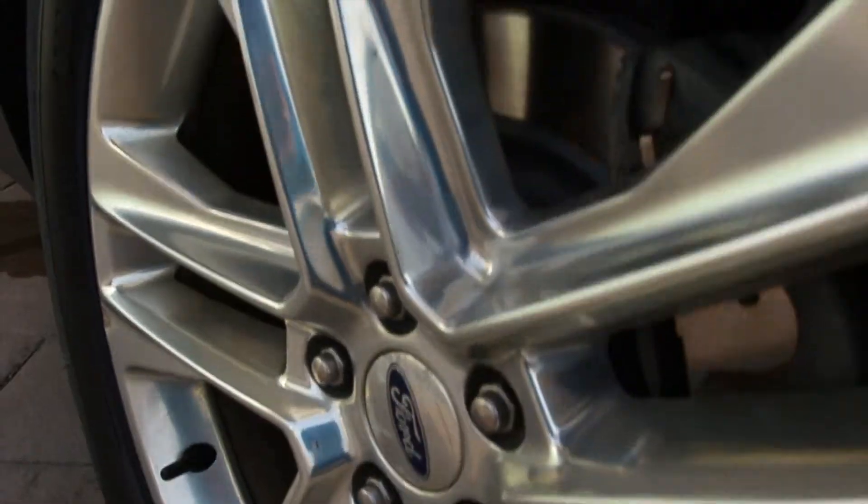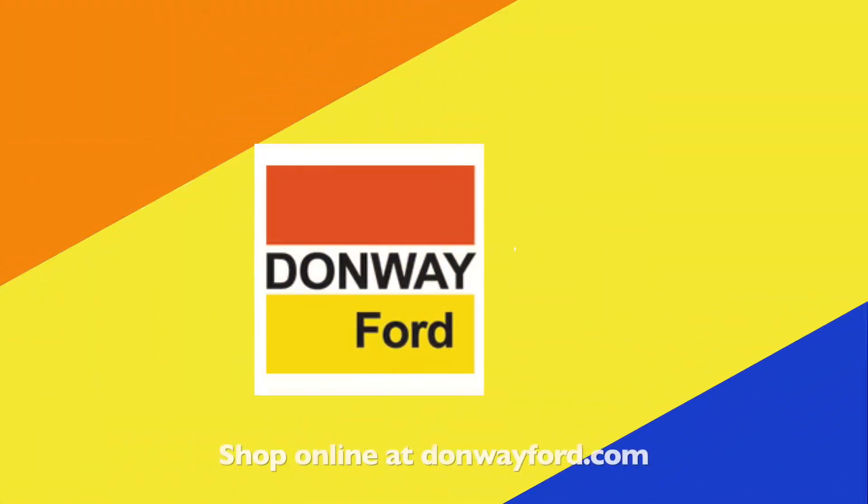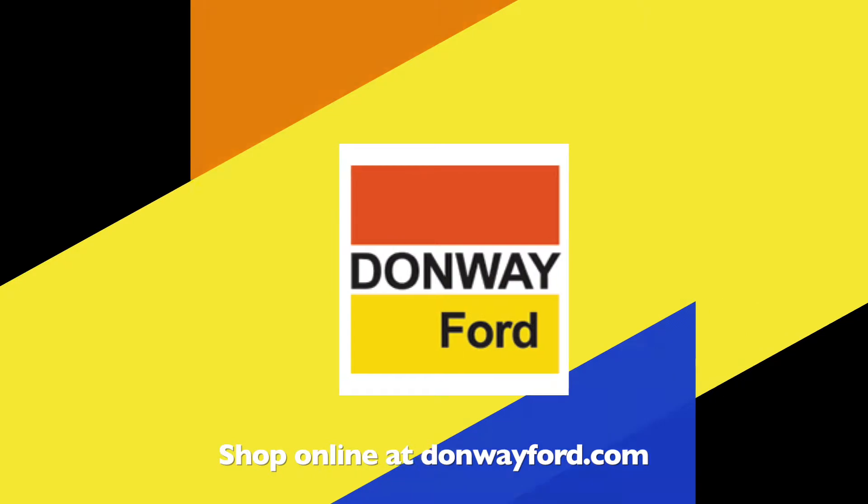This Explorer was originally bought from us and has a clean car proof. For more information visit Donway Ford or shop online at DonwayFord.com. Donway Ford, home of the Donway deal.